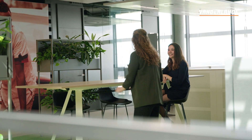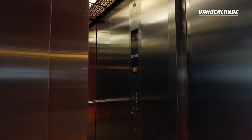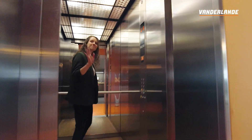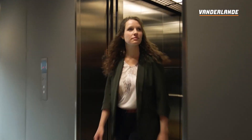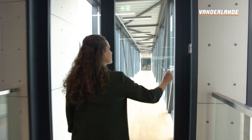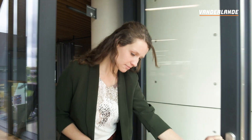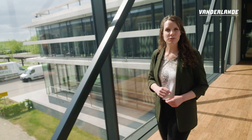Thanks a lot, Tessa. See you next time. We are now going to the Innovation Center, where we have a test setup with our item picking robot.